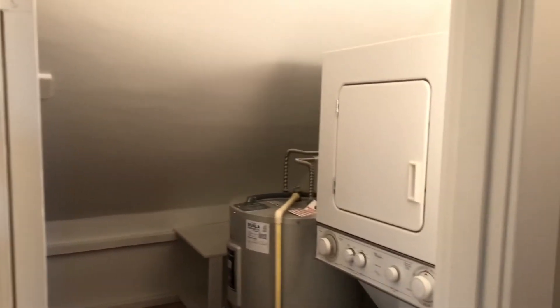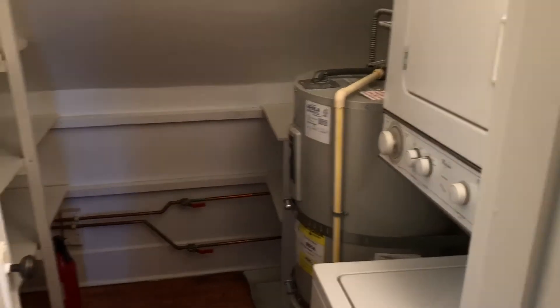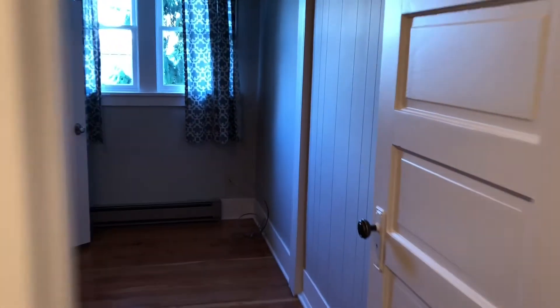Another cool thing is this unit has its own utility room. There's a stackable washer and dryer, and your own water heater so you never run out of hot water. There's also plenty of storage space down here, which is nice.